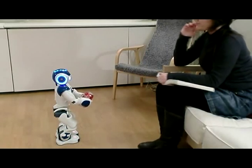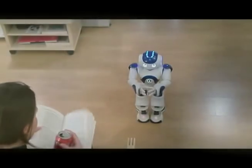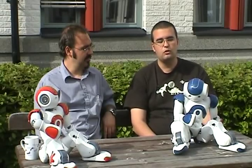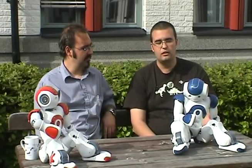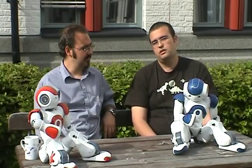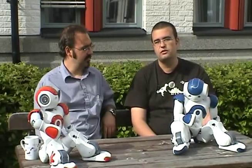In the future we plan to continue using the robots in the context of the master's program, especially in terms of model predictive control for closing the loop in the walking of the robots and human-robot interaction. Both of these research fields would be explored mostly in terms of master's thesis topics.